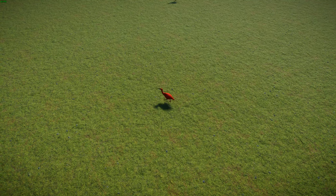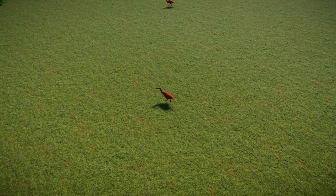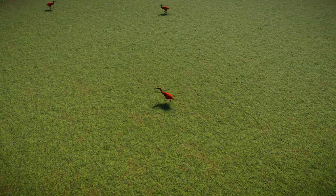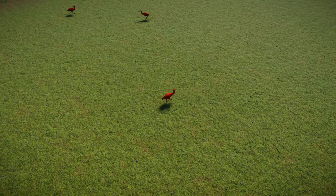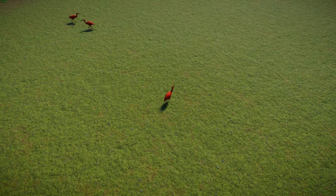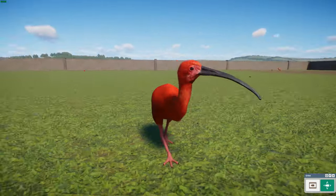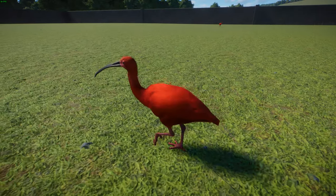Sadly, some populations of scarlet ibis seem to be in decline, but there's no pressing conservation issue for the whole population — it's probably natural fluctuation plus human activity. In some places like Brazil they've been listed as endangered. But as long as we keep a good eye on them and don't destroy too much more habitat, these guys will be fine. I just love the reddish look — it's a really wonderful animal.